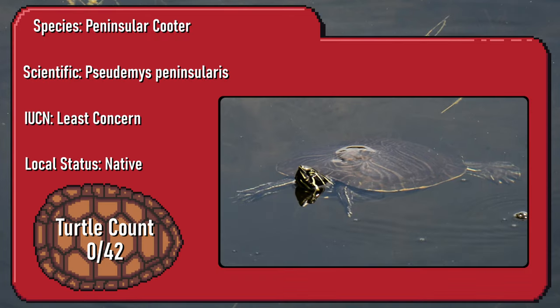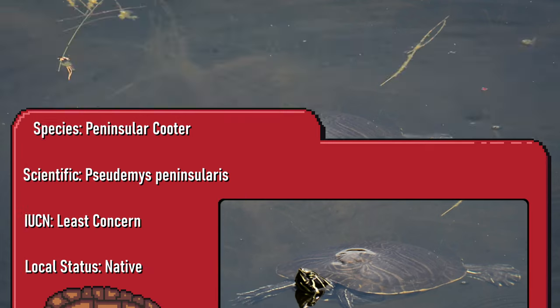New species identified. The peninsula cooter males have elongated front claws which are used to stimulate the females prior to mating. And with that, my Graham Swamp adventure came to an end. It was exciting to get footage of a turtle on my first outing, but my quest to track down the Florida box turtle would have to continue.